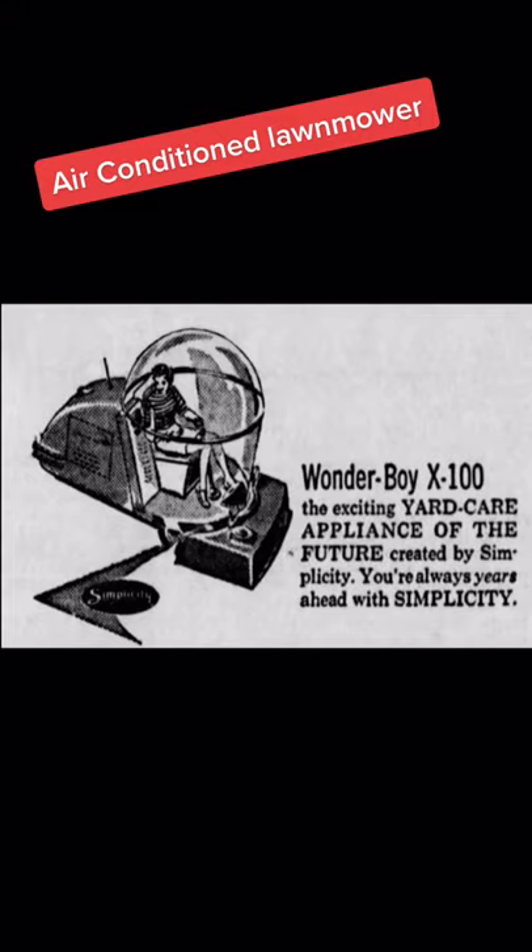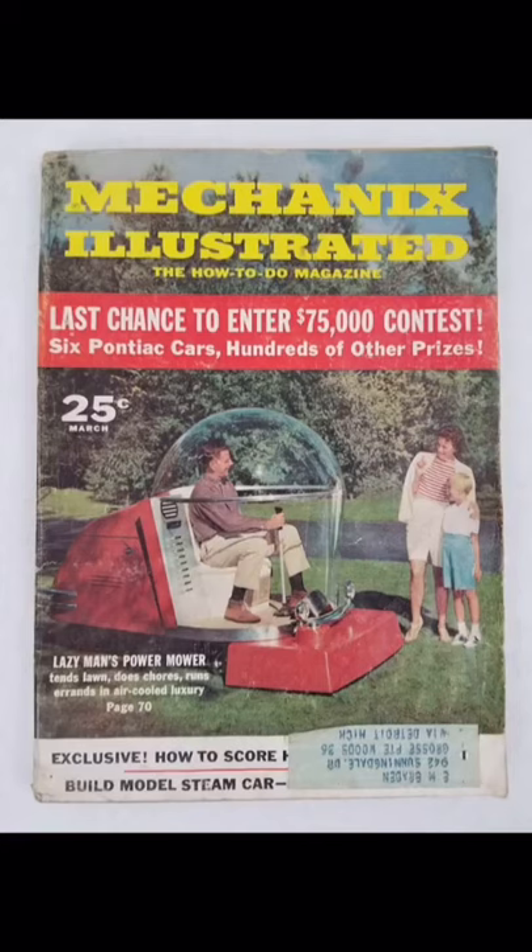The mower was called the Wonderboy X100. It was built and marketed as the power mower of the future. The design featured a 5-foot plastic sphere, and the rider would sit on an airfoam cushion seat. It had its own electric generating system for operating and running lights, a radio, telephone, and air conditioning. It even had a cooling system to provide a chilled drink on a hot day.